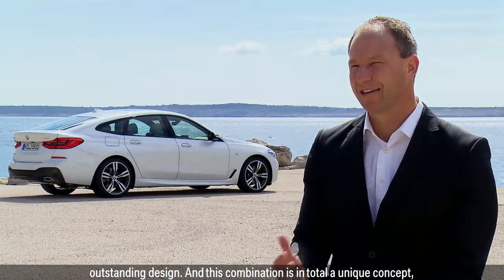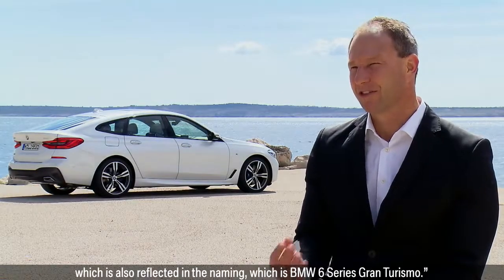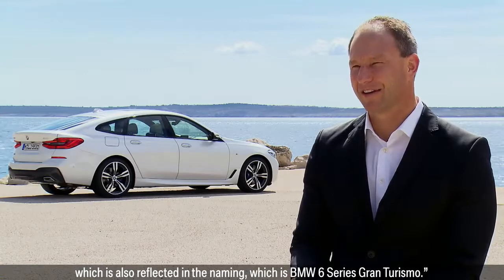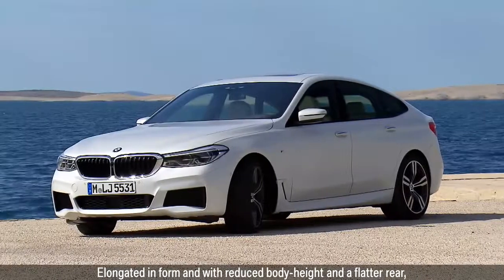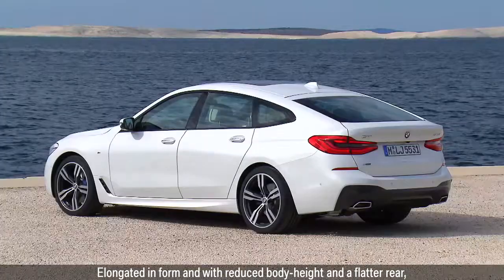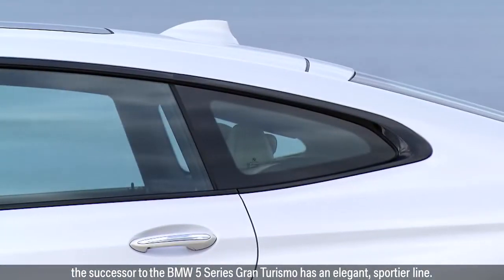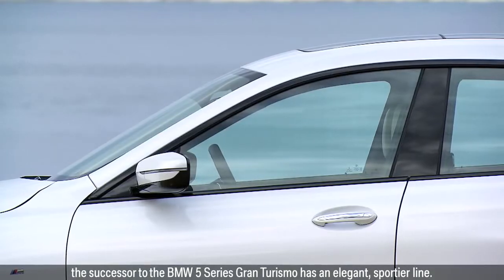This combination is in total a unique concept, which is also reflected in the naming: BMW 6 Series Gran Turismo. Elongated in form, with reduced body height and a flatter rear, the successor to the BMW 5 Series Gran Turismo has an elegant, sportier line.